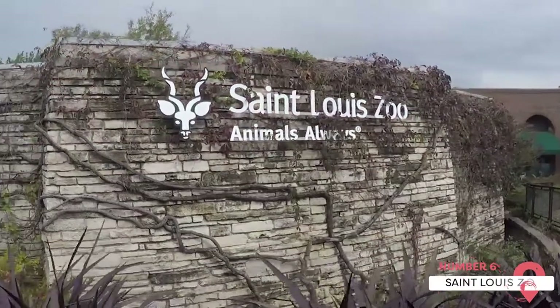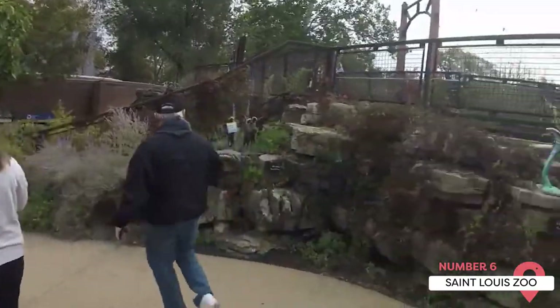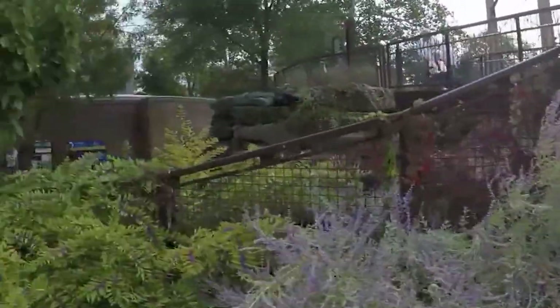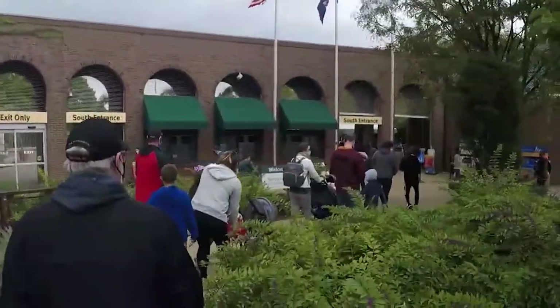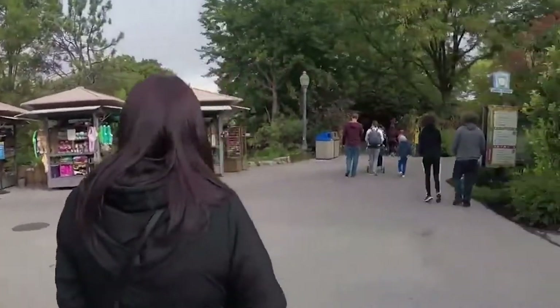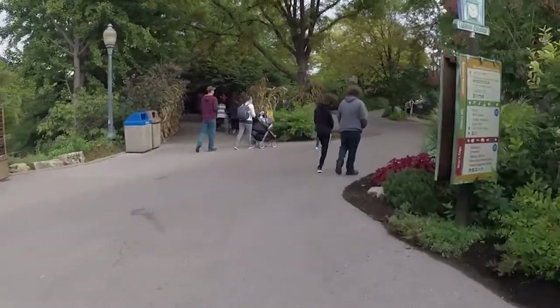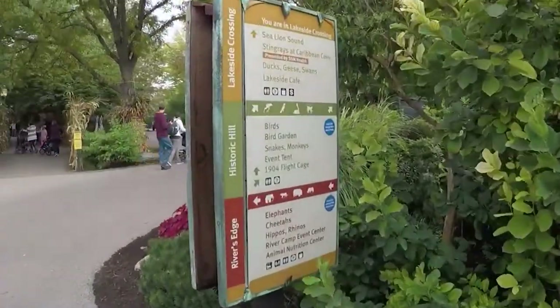St. Louis Zoo. The St. Louis Zoo can be found within Forest Park. The zoo houses more than 12,000 animals from over 500 species. Some of its most beloved residents include gorillas, kangaroos, sea lions, hippos, and elephants. The zoo is free to visit and is sure to be a hit for virtually anyone. But keep in mind that you'll still have to pay for parking, which is a small price to pay considering everything the world-class zoo has to offer.